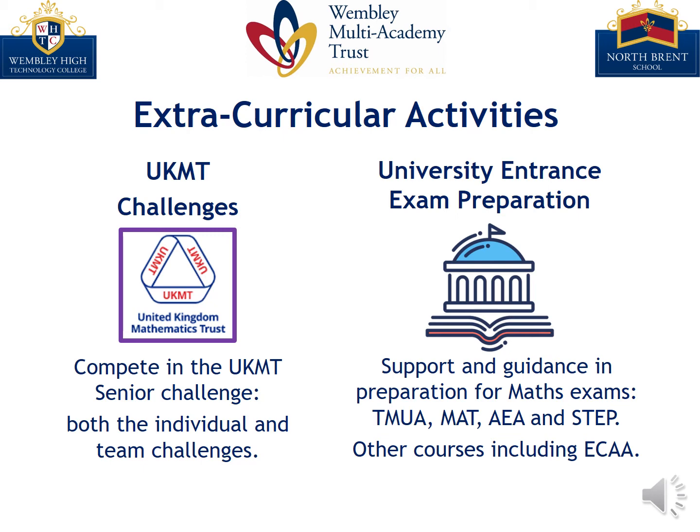Students who intend to study degrees relating to maths have access to support and guidance in preparation for university entrance exams, with teachers offering weekly sessions and resources, including the MAT and STEP.